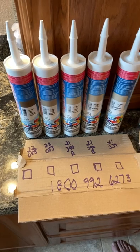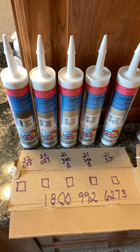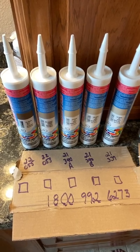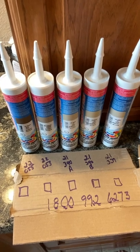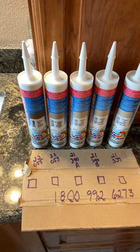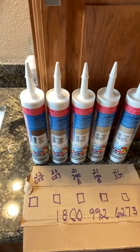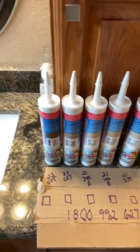The number on the bottom is 1-800-992-6273. That's the number you want to call if you're still unsure whether the product is expired. I happened to get a gentleman named Brian who was fantastic — he gave me the information I needed and told me how to decode the date code. I'm sharing this on YouTube so people can get a better understanding.